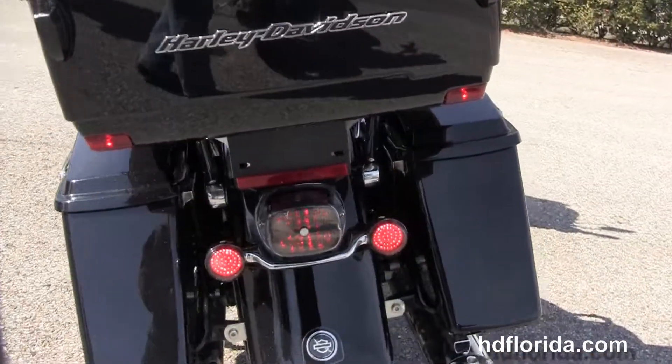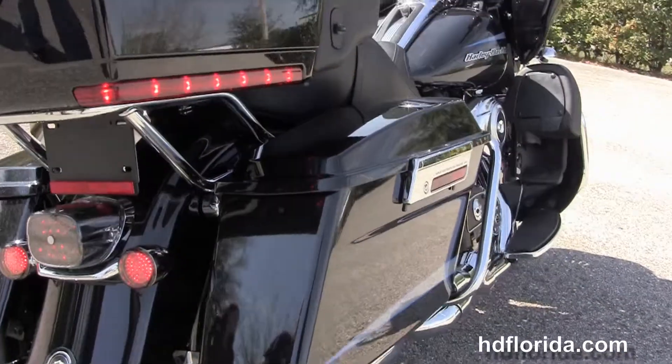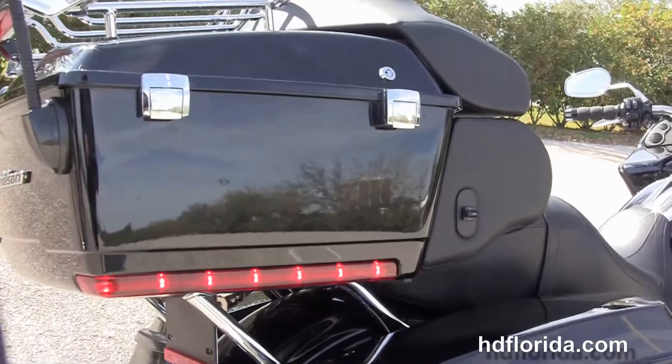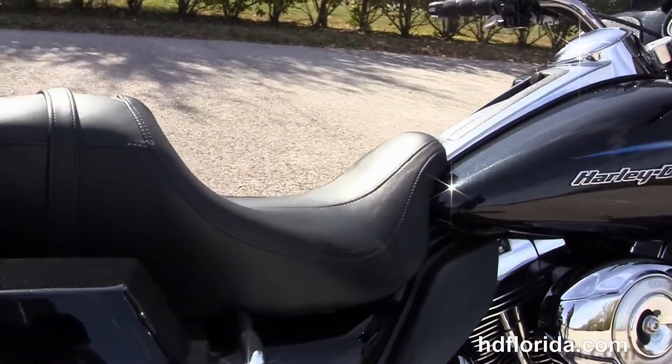It features full-size rider and passenger floorboards, chrome saddle bag guards, hard locking saddle bags, the upgraded LED brake lamp, and the king tour pack with the additional chrome air wing lighted luggage rack.